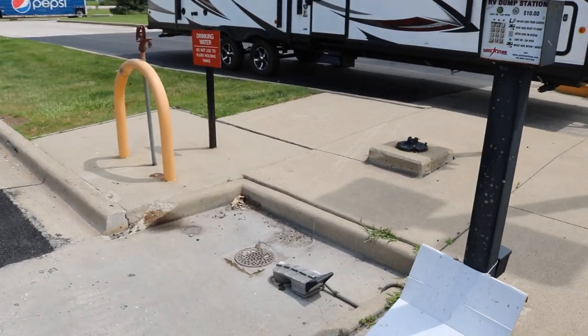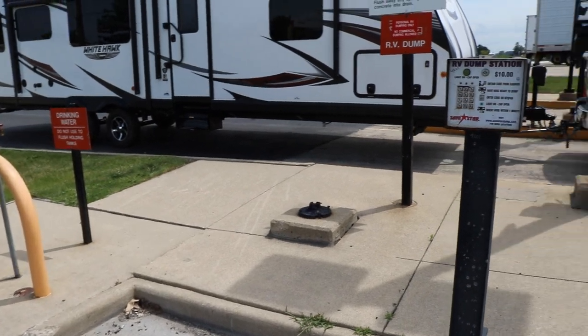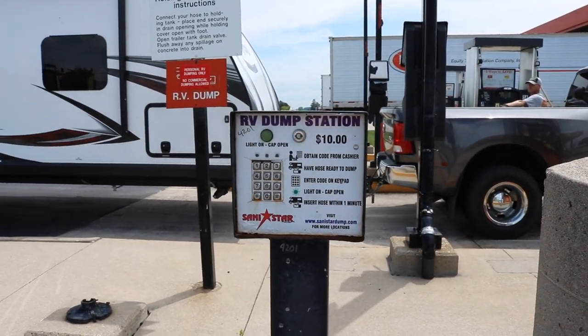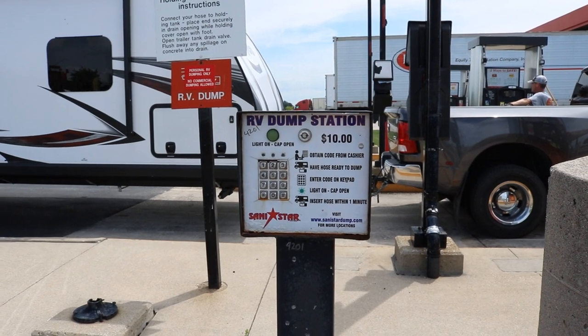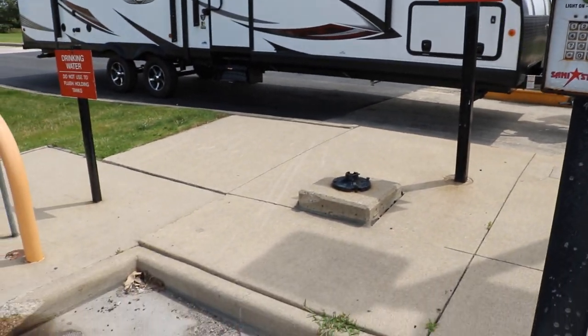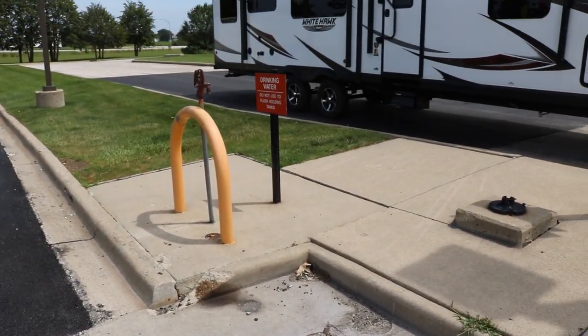Over here is the RV dump. No one is trying to use it, which is nice. I believe it is $10, and if you have the card I think it is either $5 or $7. You just put in the code, it unlocks the foot pedal, and you can put your hose in and go ahead and dump.